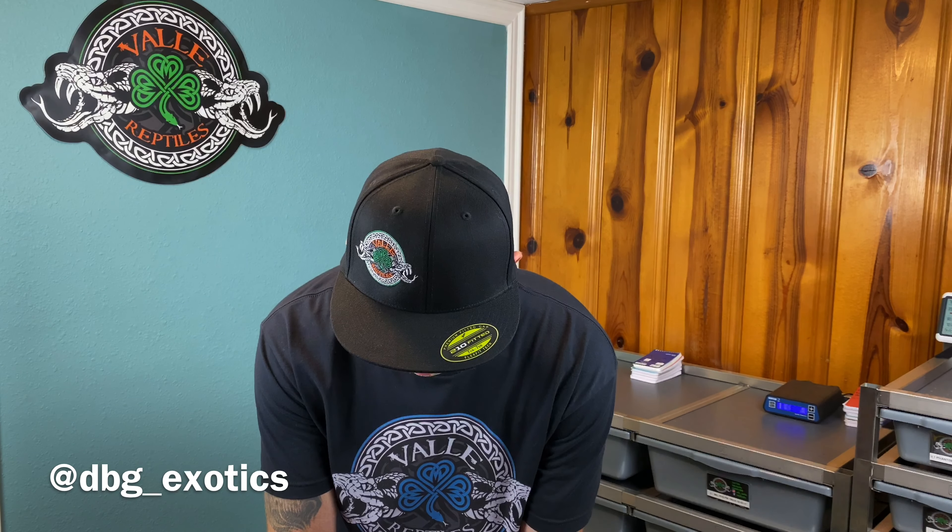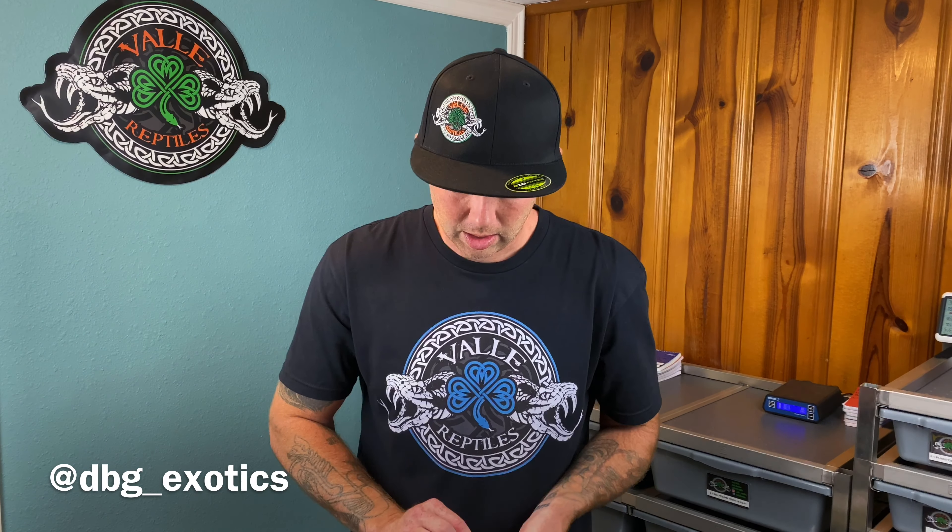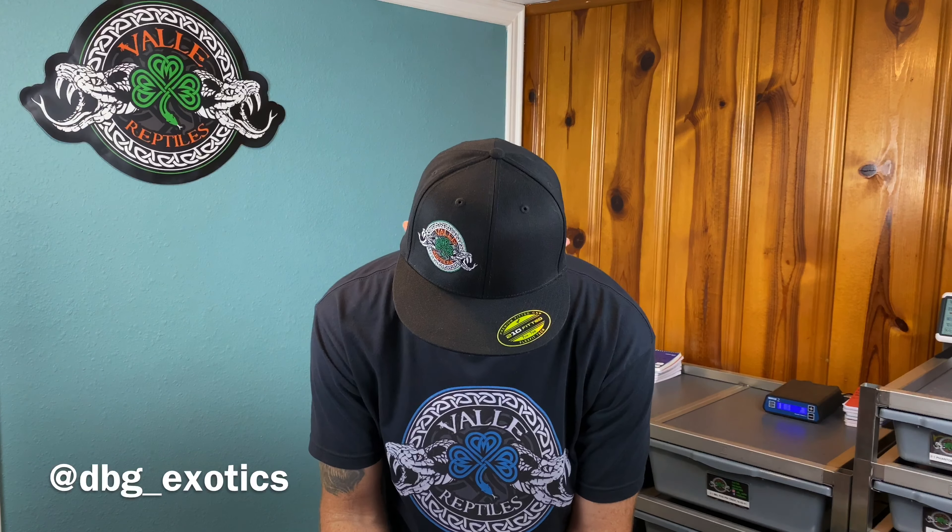And then Bradley sent me some stickers. He is from DBG Exotics. Very cool. And it says dream, build, and grow. Very cool, I like that. So make sure to go check him out. Thank you so much.